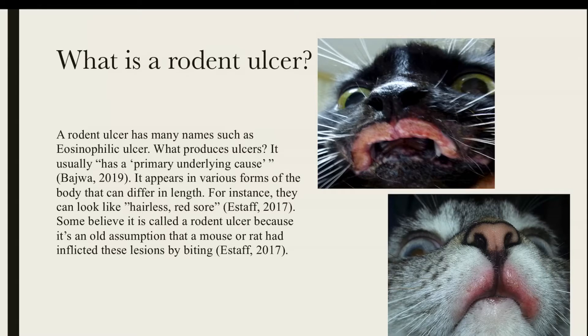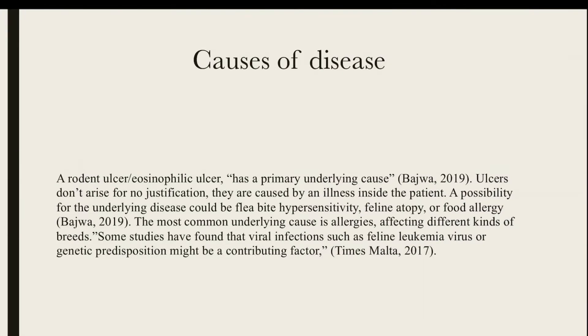Here's a little fun fact for you. Some believe it's called a rodent ulcer because of an old belief that rats or mice inflict these ulcers. They are caused by an underlying disease, which could be flea bite hypersensitivity or feline atopy, which refers to the allergic reaction on their skin.